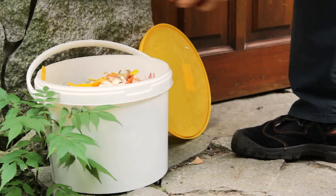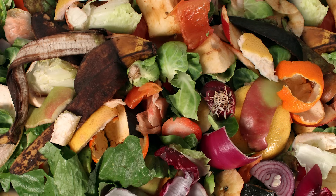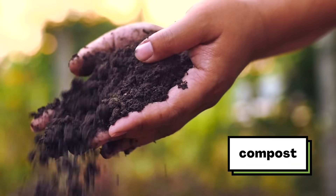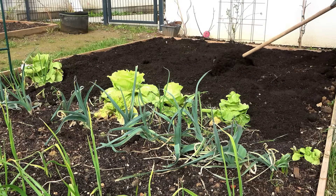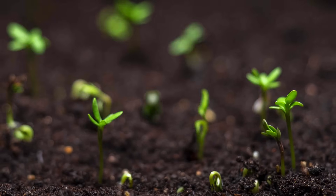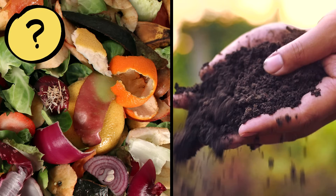The compost bin is like a big version of my grandfather's container. You put in your food scraps, then those food scraps get turned into something called compost — looks kind of like garden soil, right? People add it to farms and gardens like my grandfather did, and the compost helps new plants grow. But how does this turn into this? What do you think? How do food scraps turn into compost?